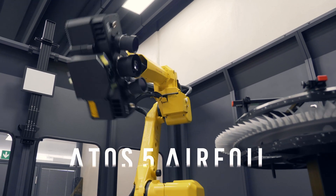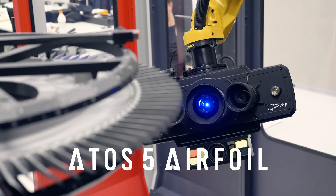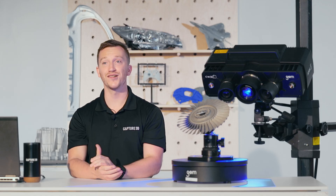The ATOS 5 Airfoil. It's a high-precision, metrology-grade 3D scanner. Let's get started.